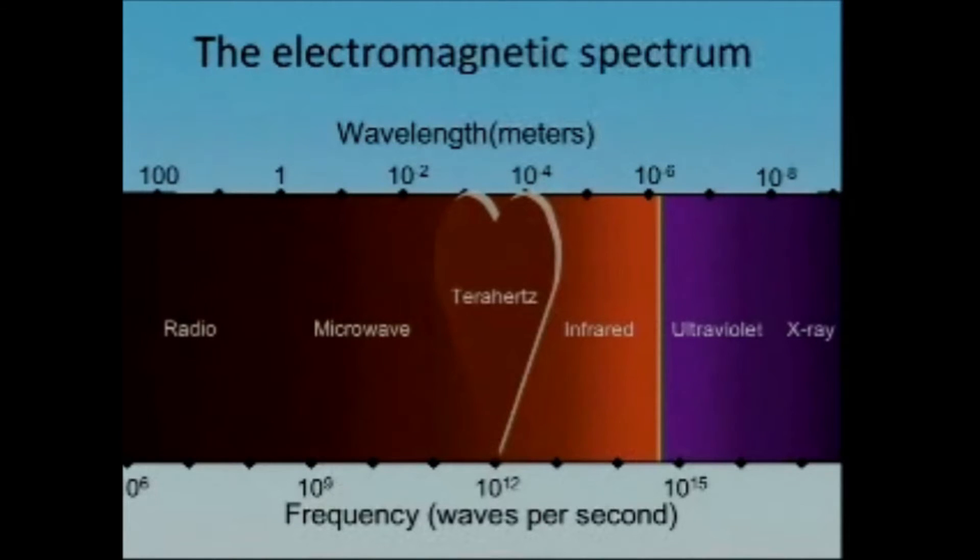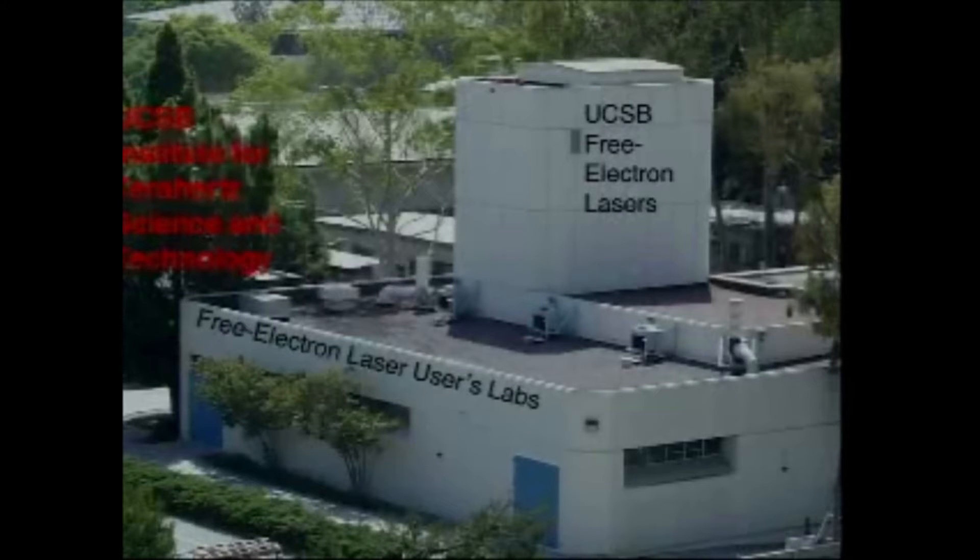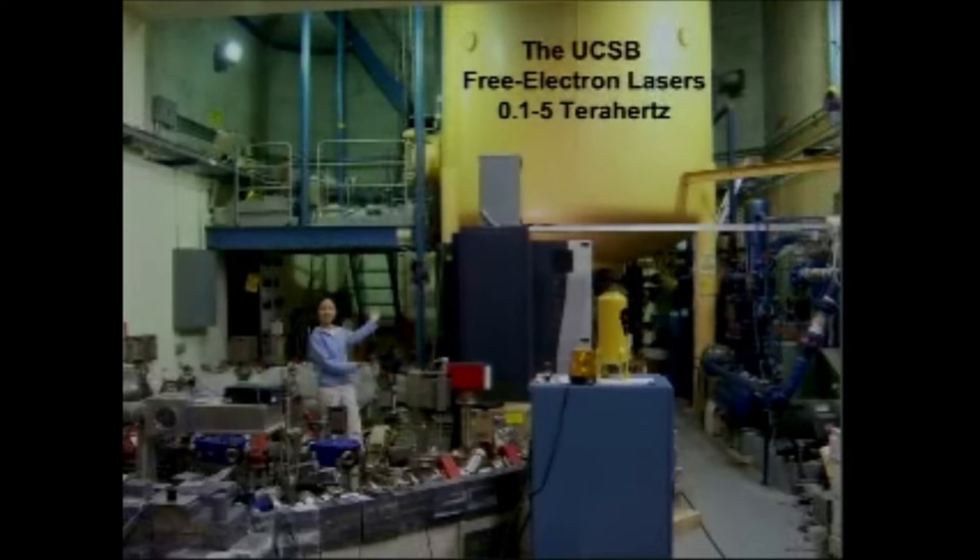This is the heart of the electromagnetic spectrum and we love it — that's why there's a heart there. We happen to have at UCSB one of the brightest sources of tunable terahertz radiation on the planet, which is the UCSB free electron laser. I couldn't bring it to the lecture hall because it takes up this building, but here is Jing Shu, a former graduate student now postdoctoral researcher, showing off the free electron lasers, which are tunable from 0.1 to 5 terahertz.